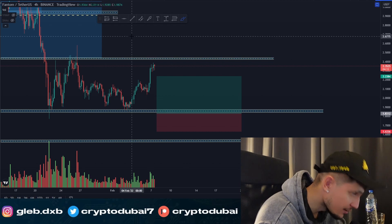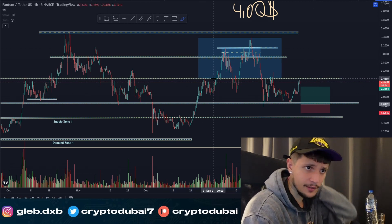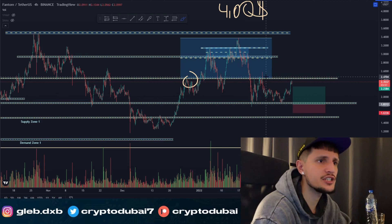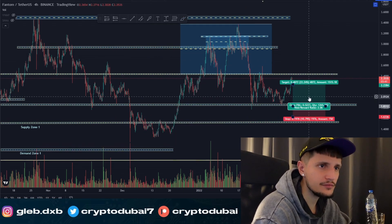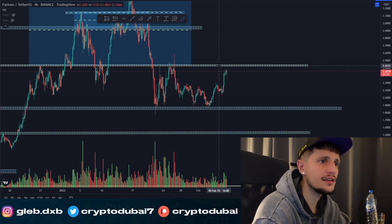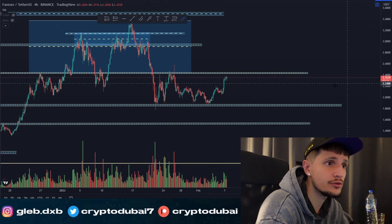For now we are reaching a very critical, very important resistance zone around 2.44 cents. As you can see from the past price action, we did manage to hold it for about a couple of weeks, and then since we broke down right here you can see it acted again as a huge resistance. I think it will be very hard for Phantom to break through this resistance.